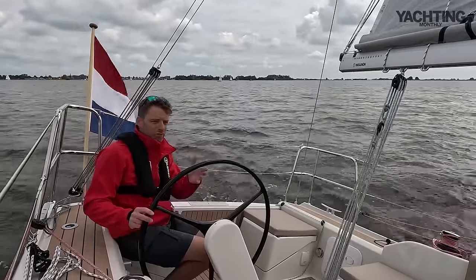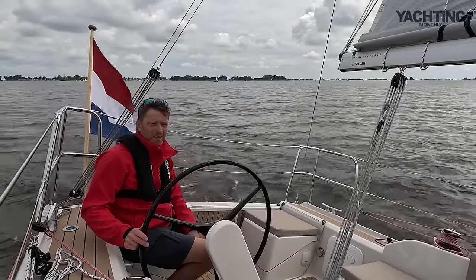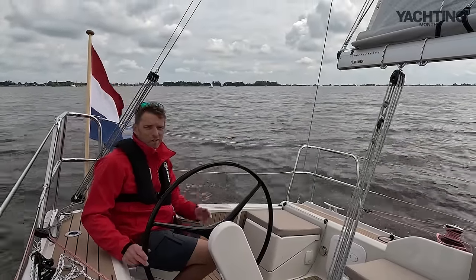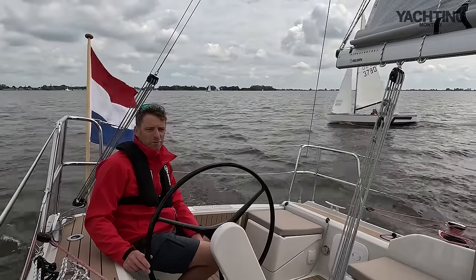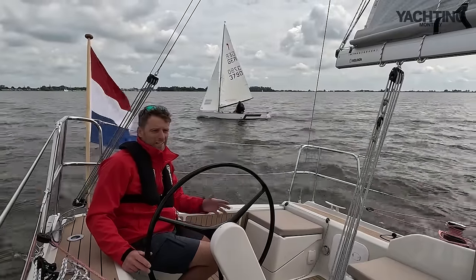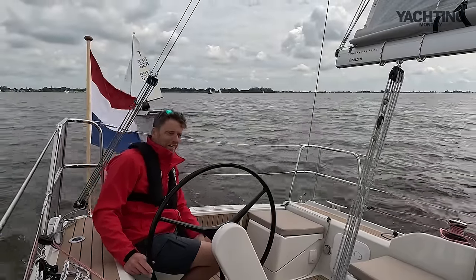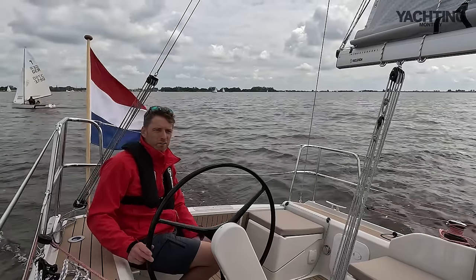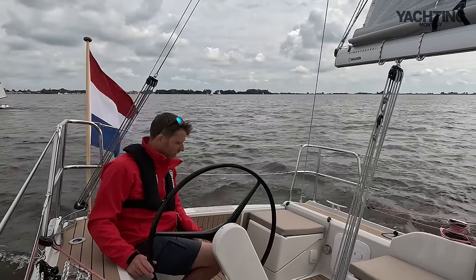She's pretty stiff, reasonably narrow at two and a half meters, with a really fine entry. We're getting angles of around 30 degrees to the apparent wind, tacking through about 75 to 80 degrees. So this boat's going nicely upwind.